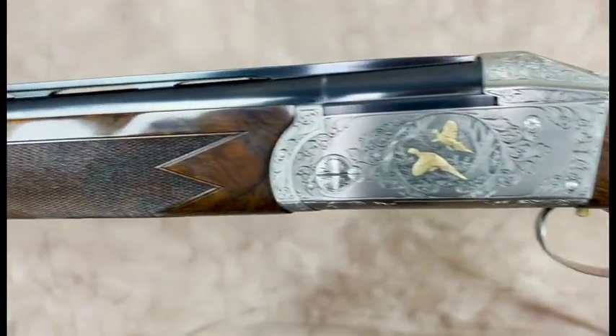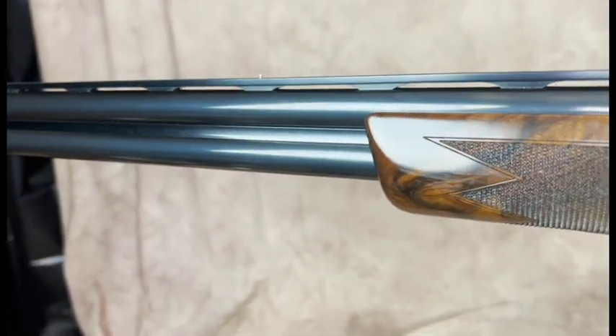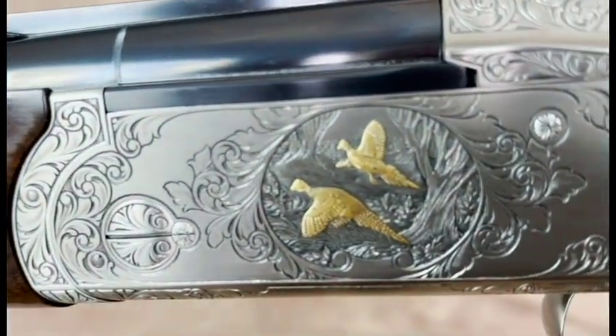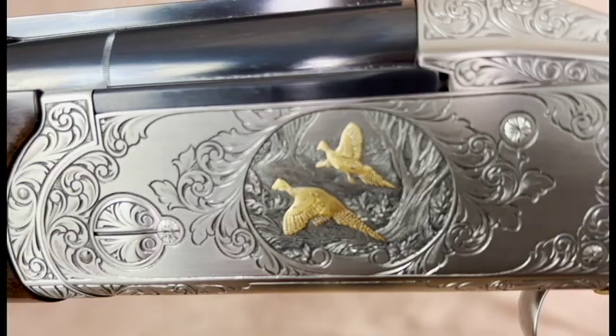This gun is located in our Michigan store. Phone number there is 248-960-7262. Pacific Sporting Arms is the world's largest Kreighoff dealer. Thank you.